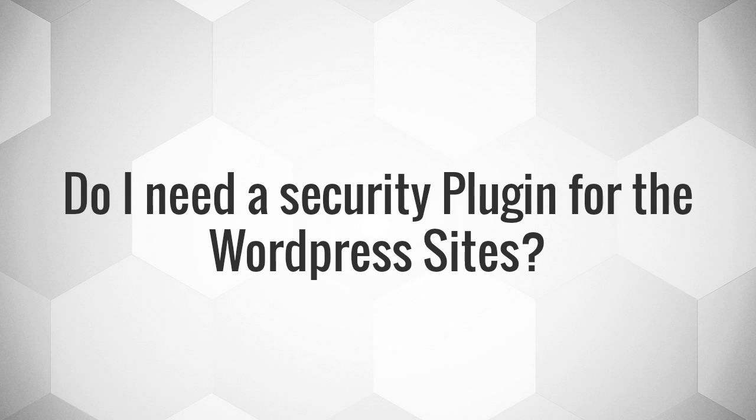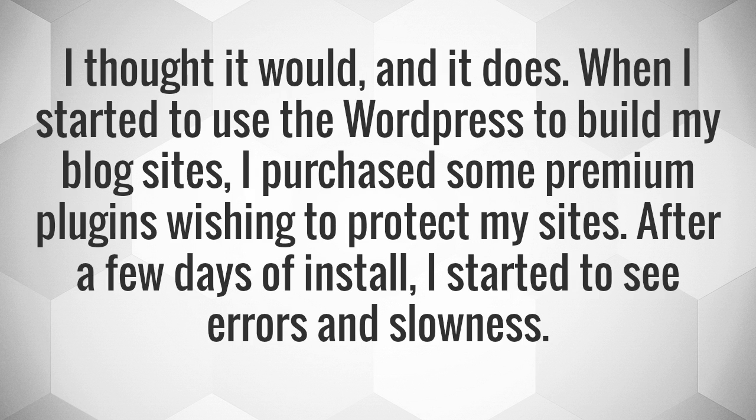Do I need a security plugin for the WordPress sites? I thought I would, and it does. When I started to use WordPress to build my blog sites, I purchased some premium plugins wishing to protect my sites. After a few days of install, I started to see errors and slowness.